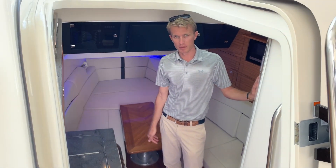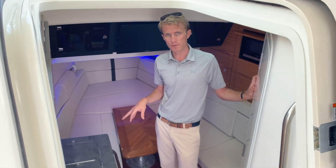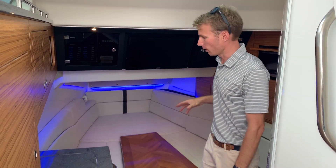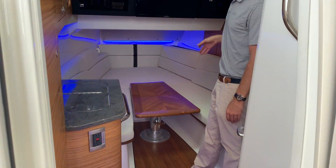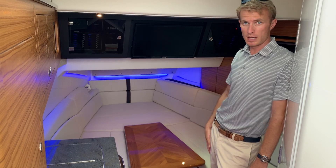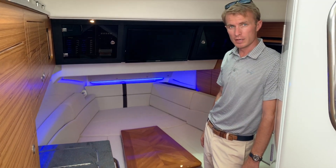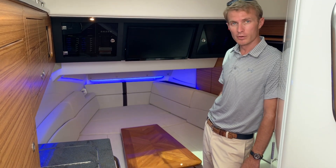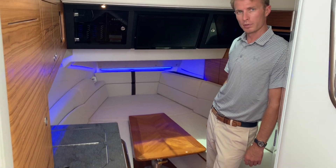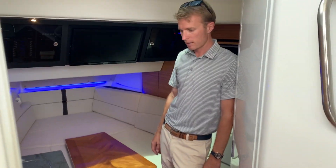Here we are in the cabin of the 380 Realm. It's amazing for a boat under 40 feet of the outboard center console variety to offer a cabin like this. Keep in mind you're sleeping down here in a pinch at your favorite destinations, but having a boat this size really opens up the ability to go to the Bahamas. It's also a great place to catch some AC or prepare a sandwich — you've got refrigeration down here and a full stand-up head, making it really functional for the 38 feet it fits in.